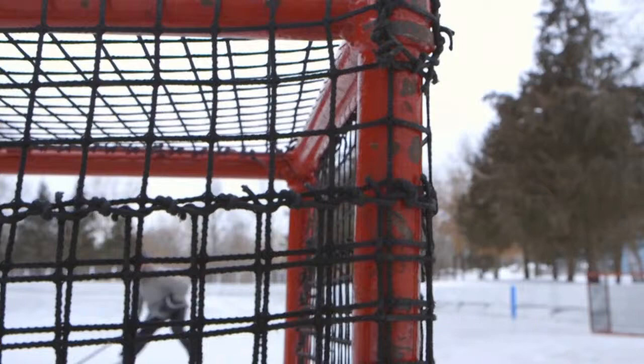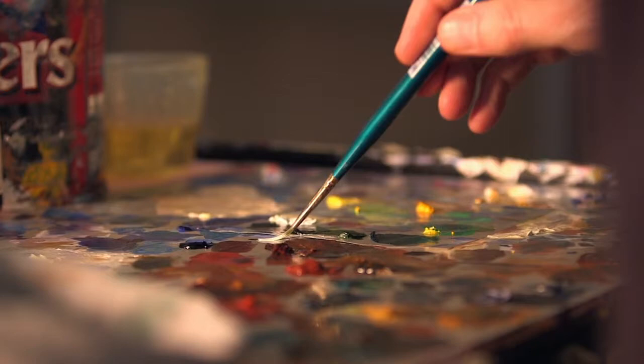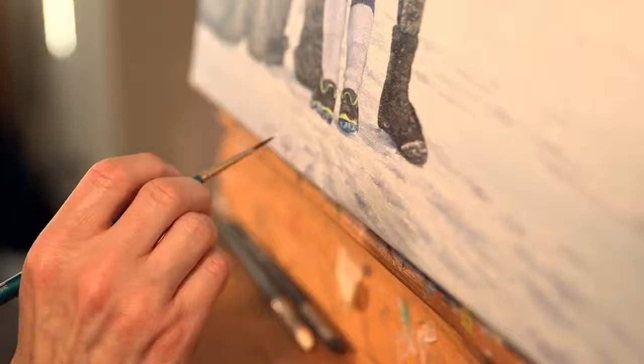The sport of hockey is composed of many lines — red lines, blue lines, the goal line. Likewise, it takes many lines on canvas to compose a painting: edges, curves, a precise streak. Minnesota's own Terence Fogarty has been combining both hockey and artwork for the last quarter of a century to create a line of best fit with his iconic sports imagery.